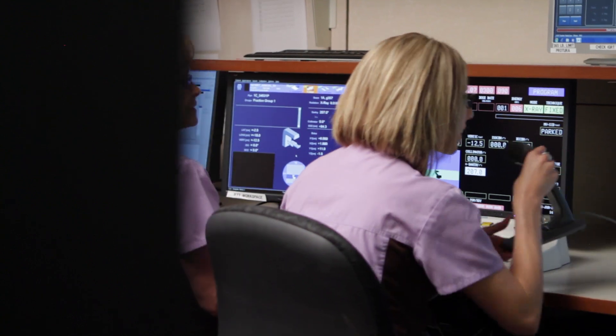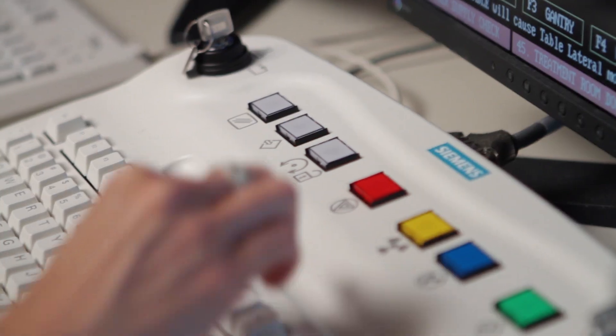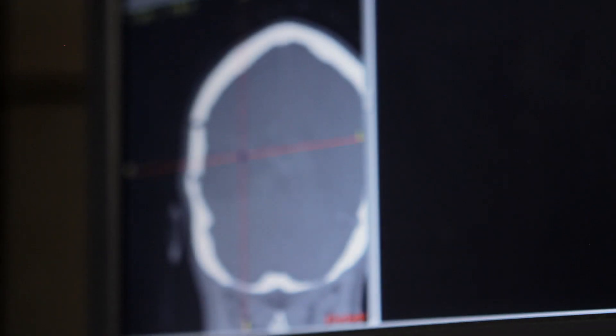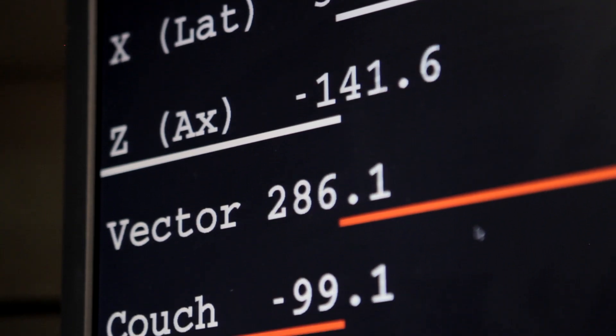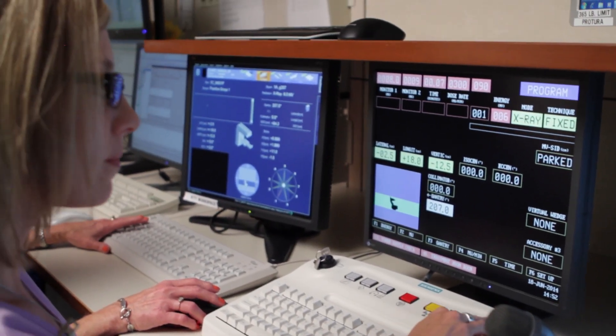If you had a mask or mold made for your simulation appointment, you will wear this for each treatment. Even though the radiation therapist can't be in the room while you receive your radiation treatment, we watch you to keep you safe. We have cameras and an intercom system in the room so we can see you and talk to you the whole time.